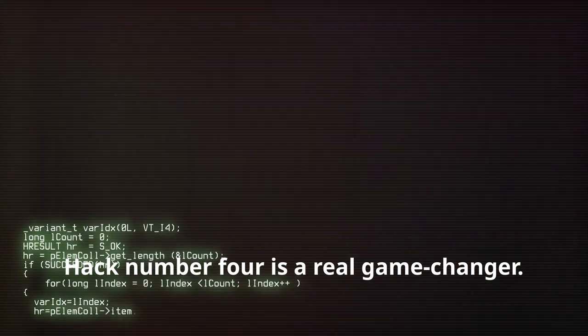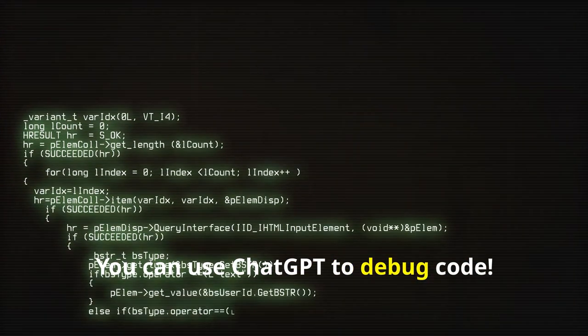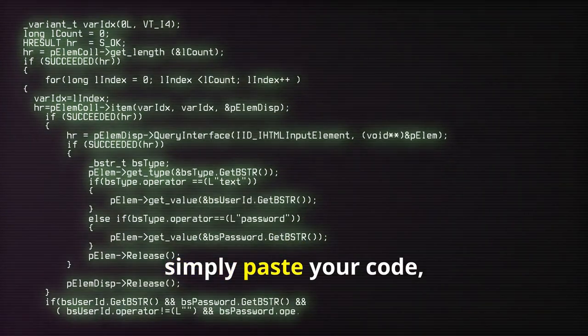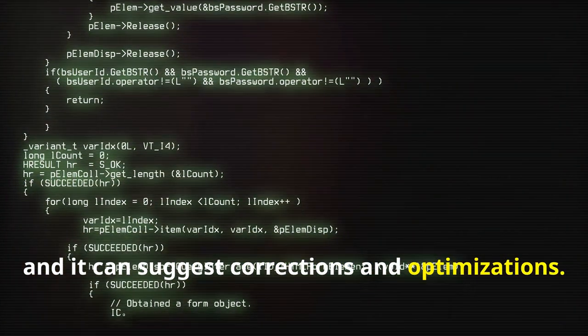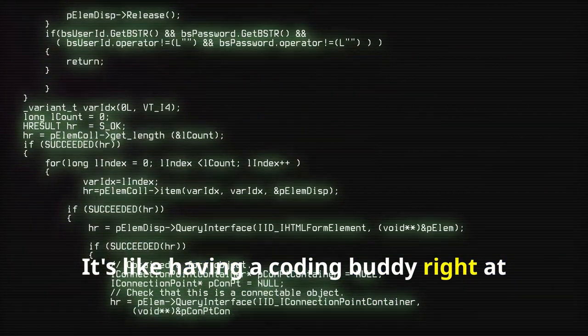Hack number four is a real game-changer. You can use ChatGPT to debug code. Simply paste your code, explain the issue, and it can suggest corrections and optimizations. It's like having a coding buddy right at your fingertips.